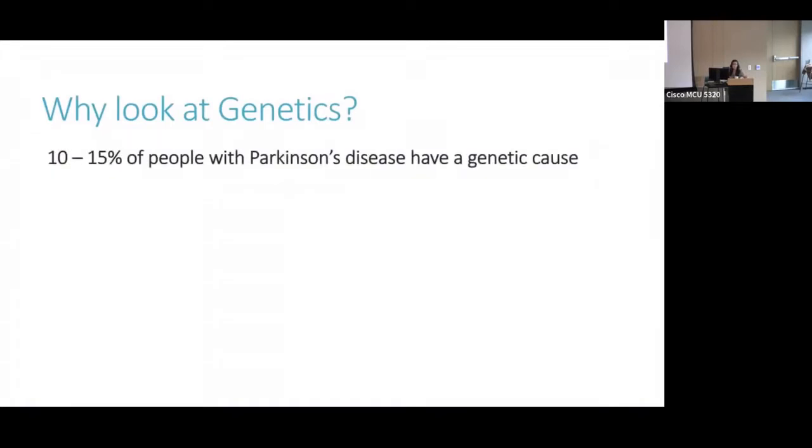Sometimes when I suggest genetic testing for PD in clinic, people are surprised as it's not commonly thought of as a genetic disease, and so why look at genetics? Well, 10 to 15% of people with Parkinson's disease have a genetic cause, and so that seems like a minority, but when you think about the 1 million people in the United States who are currently living with Parkinson's, that actually becomes a pretty substantial minority.